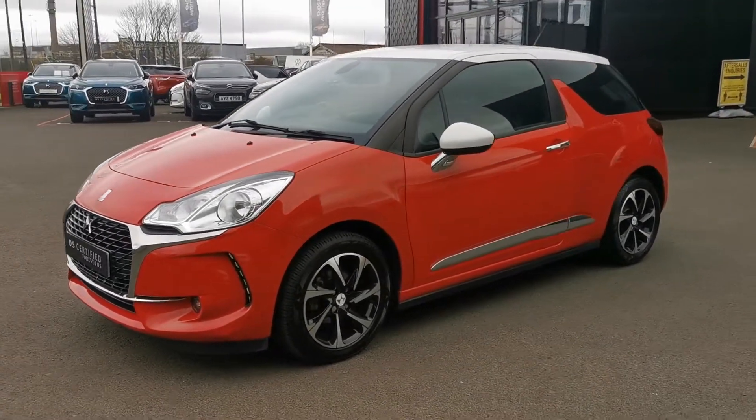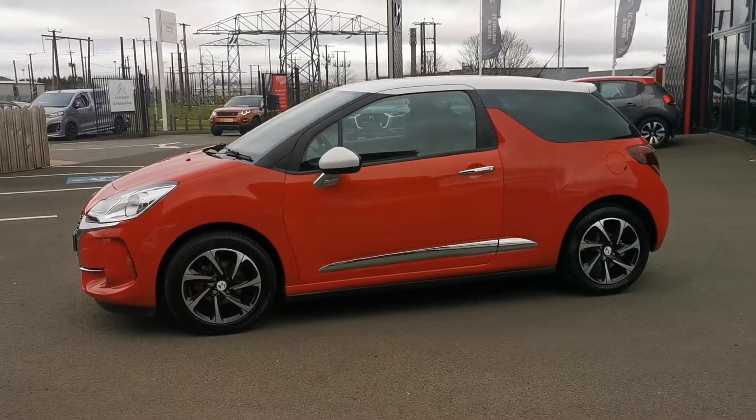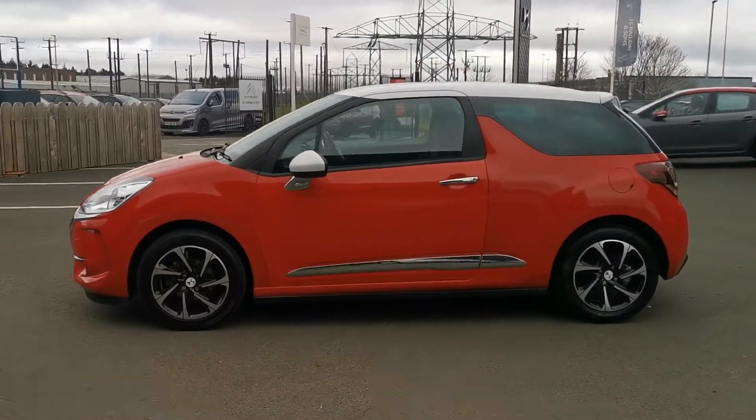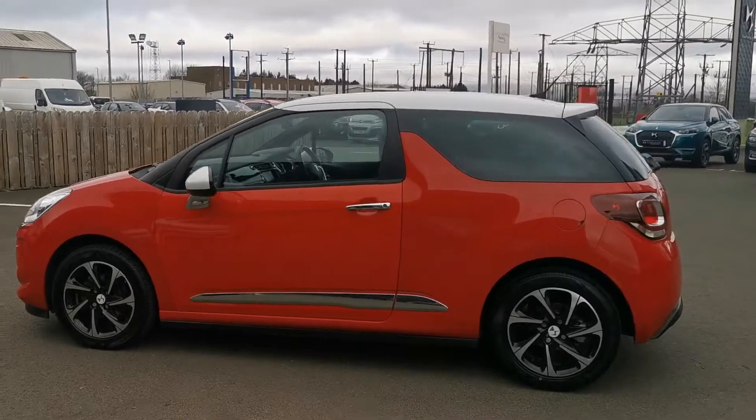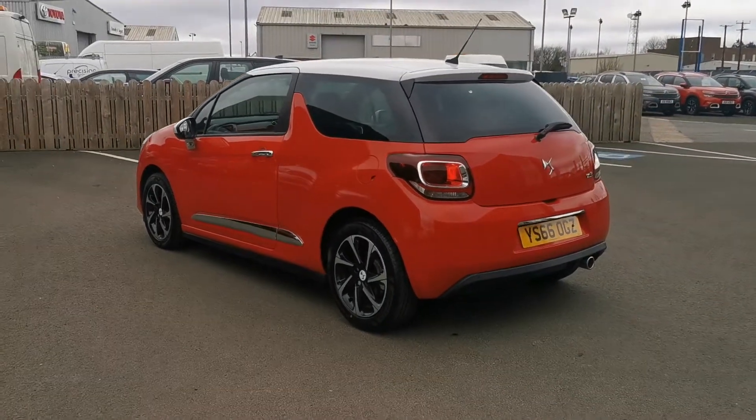Hi folks. Victoria here from JC Halliday and Sons in Eginton. Here we have a beautiful DS3 finished in sport red metallic with natural white mirrors and roof. Beautiful colour combination on this vehicle.